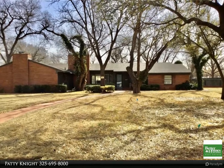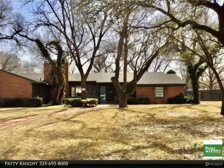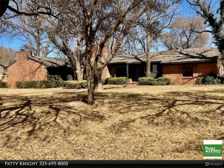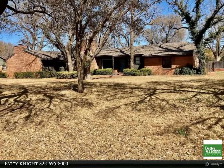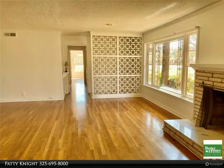This Better Homes and Gardens Real Estate Center Realtors property video is presented by Patty Knight. Large family creekside home with fabulous trees, ledgestone, recently painted inside and outside, roof approximately three months old, beautiful wood flooring, two fireplaces, water well.